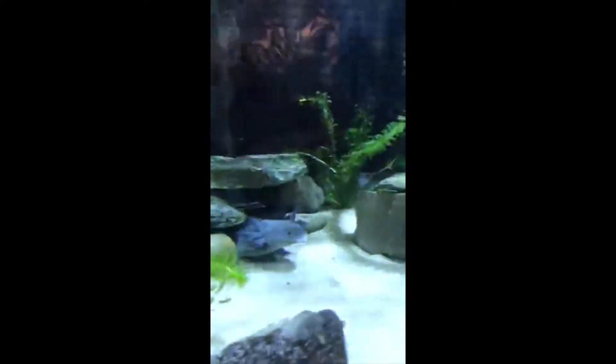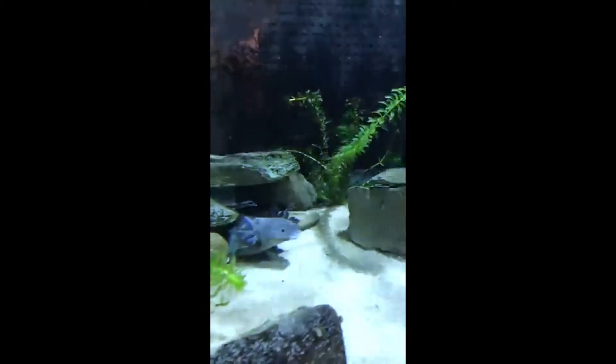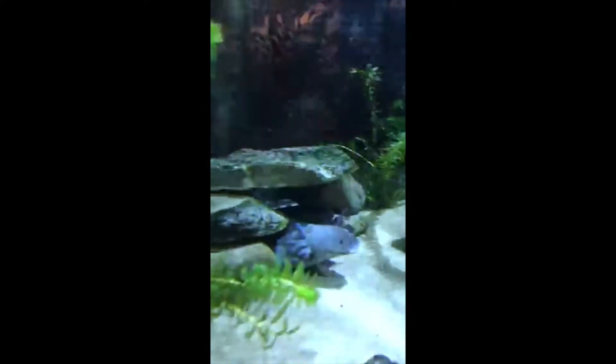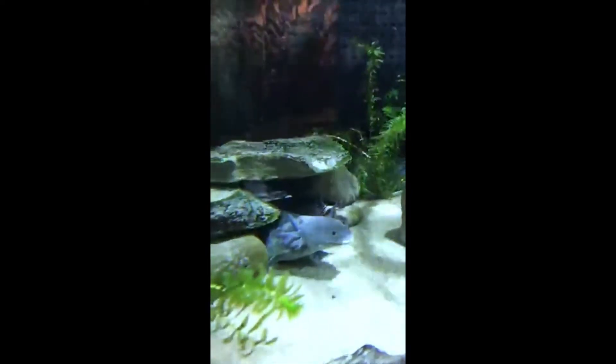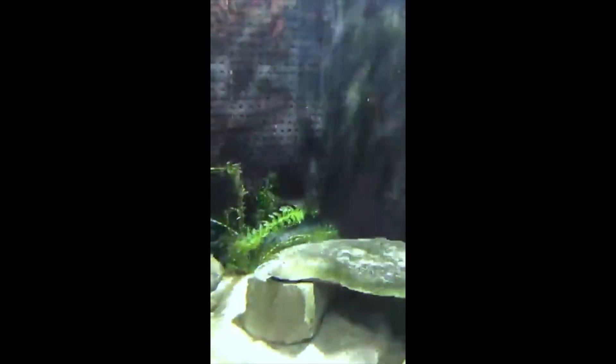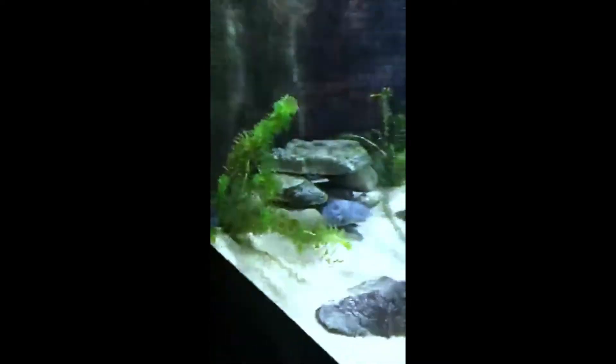Axolotls are actually unique in that way because they do something called neoteny, which means that they retain juvenile characteristics throughout their entire lives. As you can see on our axolotls, they have two main characteristics they will keep their entire lives that other salamanders would actually absorb or get rid of when they reach maturity — these feathery gills right behind their heads, and a really long dorsal fin that extends almost their entire body length. Some axolotls can actually absorb these and become salamanders, but this is actually rare. Most of the time, axolotls stay in this phase for their entire lives.